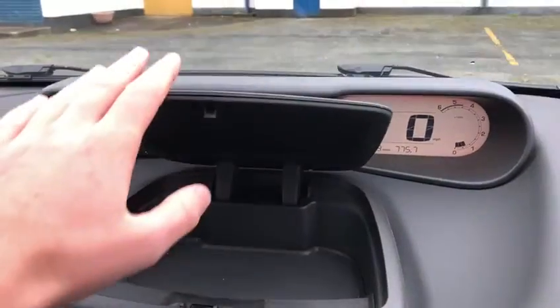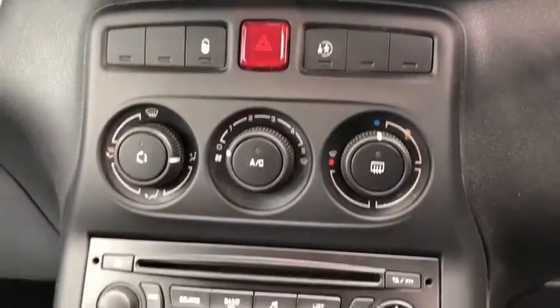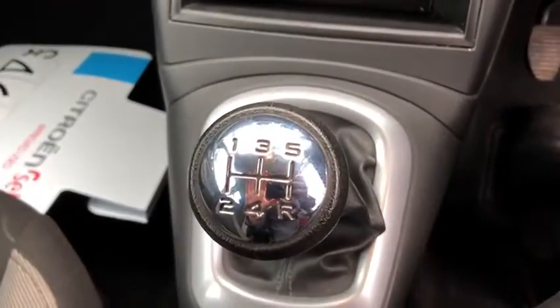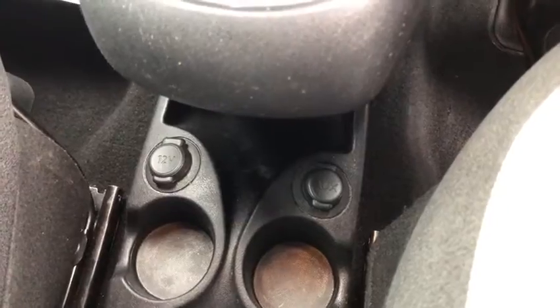There's a nice little compartment for storage here — it's like a second glove box, and the other one's there too. You've got your temperature controls and excellent air conditioning, a radio, a lovely five-speed gearbox, and AUX and USB connections down here.